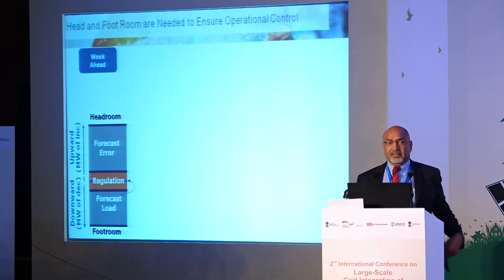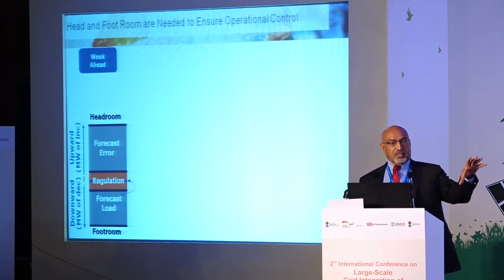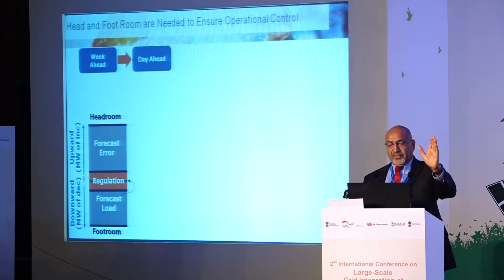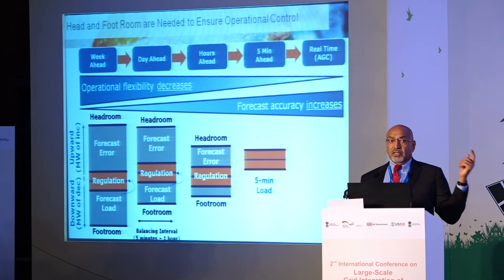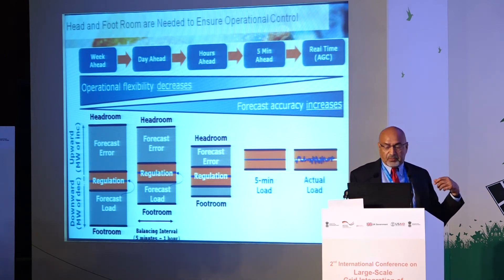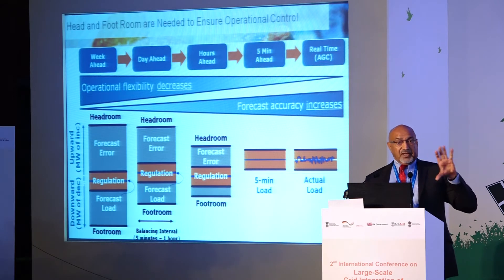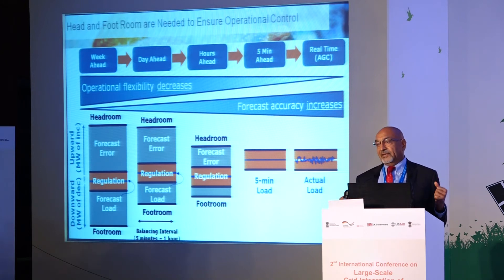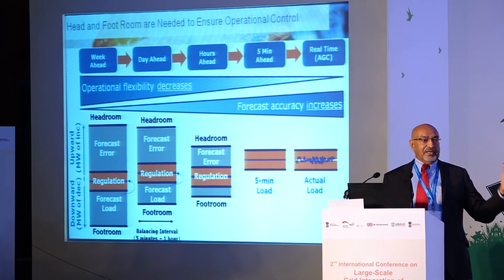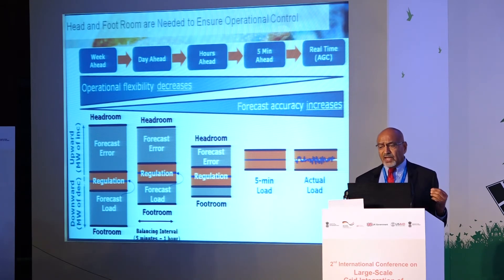Operators start planning a week ahead because some thermal generation takes a long time to start. They forecast headroom and footroom requirements week-ahead, then refine from day-ahead to hours-ahead to five-minutes-ahead. As you get closer to real time, working with AGC for regulation, operational flexibility decreases but forecast accuracy increases — that is the fundamental dilemma.